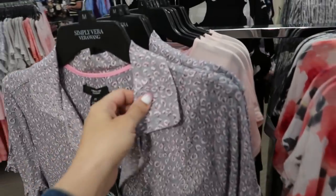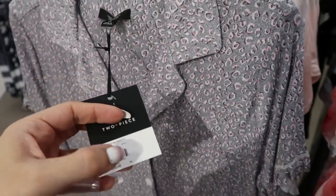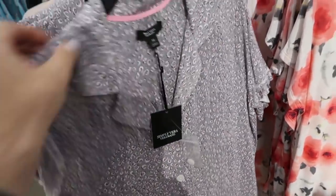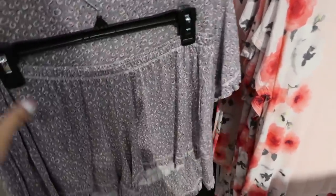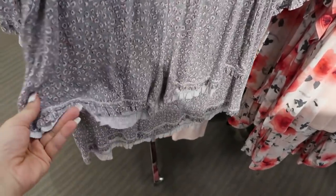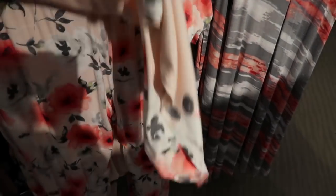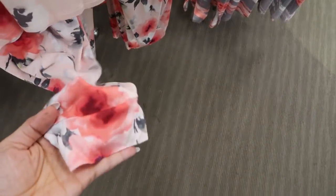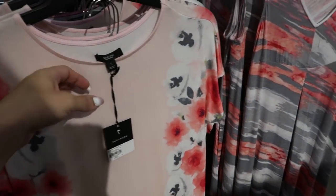Simply Vera has a cute short pajama set, 25% off — normally $50, so $37.50. The top has a little ruffle detail on the sleeve in really nice comfortable stretchy cotton, and the shorts have a matching little ruffle at the bottom. There's also a tee and jogger pants set, normally $56 on sale for $42.